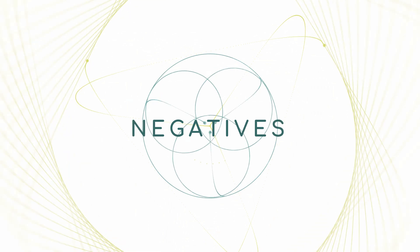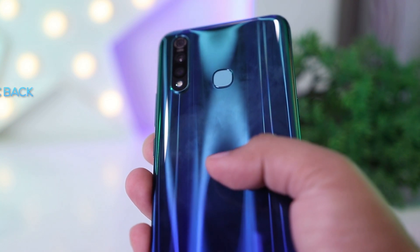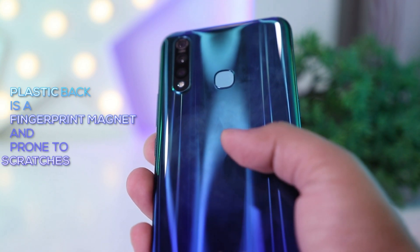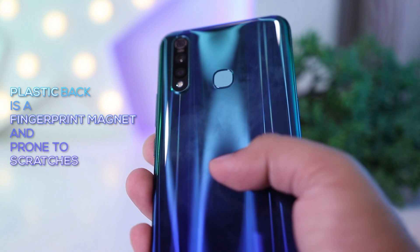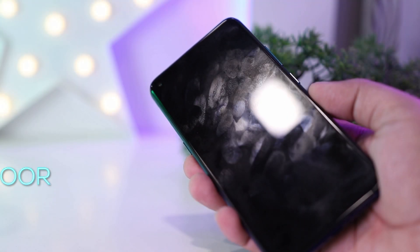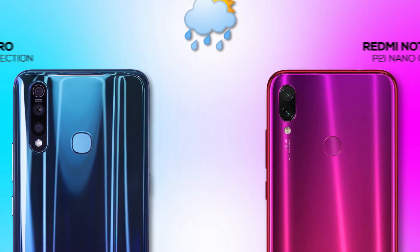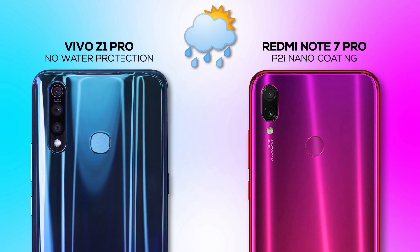Now let's talk about the things that are a bit underwhelming about this phone. Starting with the build — this phone has a plastic build which won't crack like glass but can be easily scratched and is a fingerprint magnet. There is also no Gorilla Glass protection on the front, and the oleophobic coating is not that great. There is also no protection against water splashes or rain, unlike the competition.